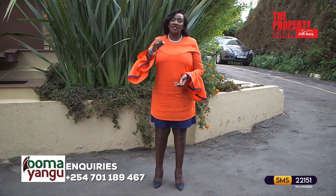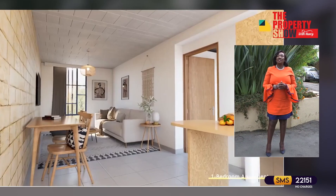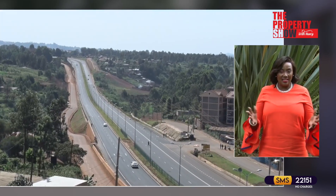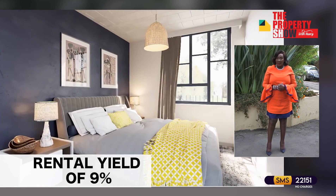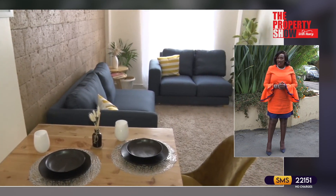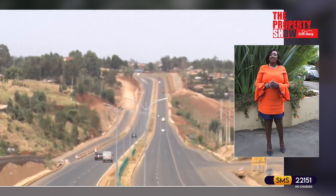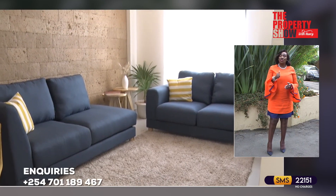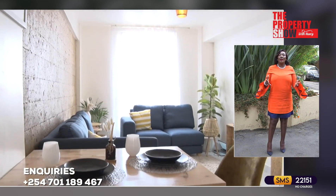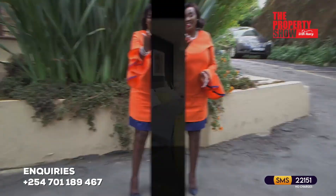To start us off is a project that ticks all the boxes — from sustainability, unique architectural designs, location, amenities, an impressive rental yield of almost 9% per annum, and a payment plan of up to two years. This project is located along the Western Bypass in a growing neighborhood, offering studio, one and two bedroom apartments, as well as a two bedroom apartment duplex. Let's take a look.